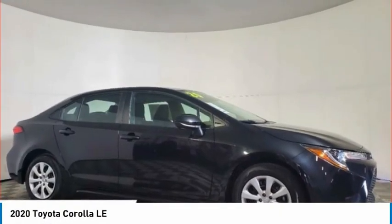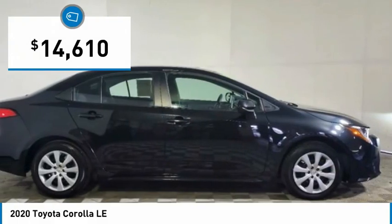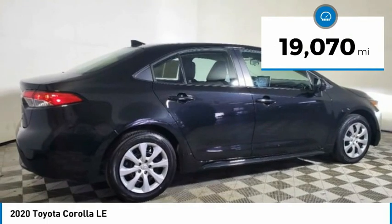The Corolla is still a great option for those who want dependability, comfort, and value, and is priced below $15,000. This vehicle has less than 20,000 miles.